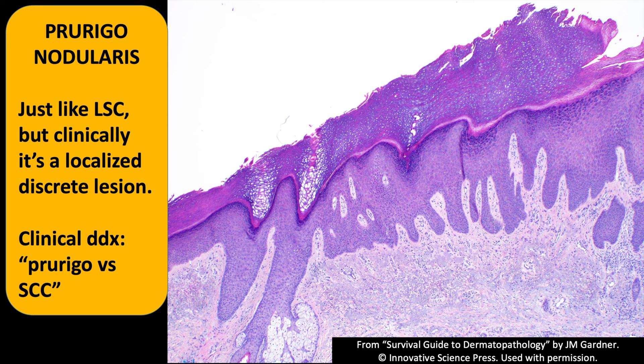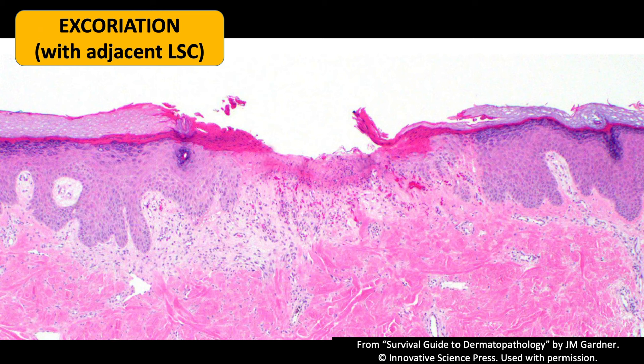For solitary lesions where the clinician is concerned about squamous carcinoma, being able to tell them it's just reactive from scratching and picking can be very useful. Here's an example — look at this ulcer. I know this is an excoriation from the person picking their skin because look at the lichen simplex chronicus next to it: stratum lucidum, hypergranulosis, irregular acanthosis. It's a very useful finding — when you see it, you know someone's been scratching, whether they say so or not.